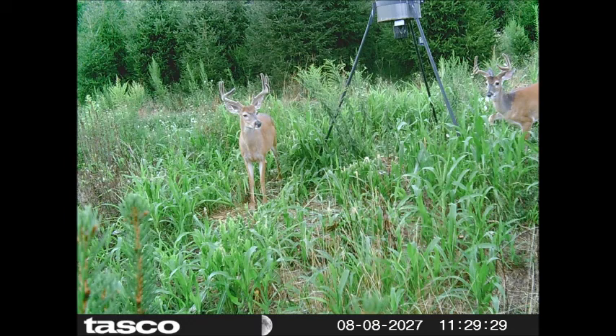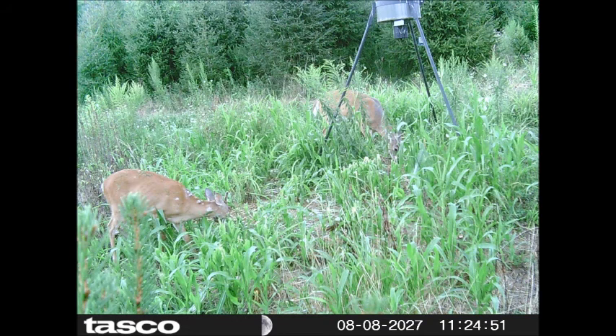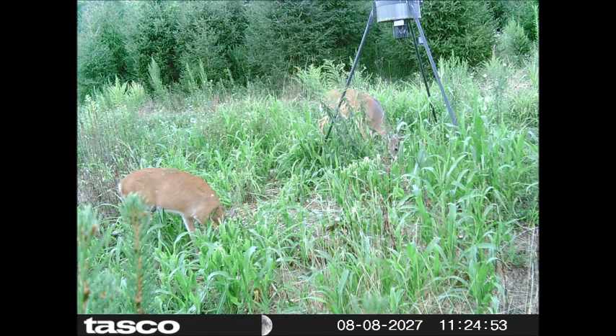Our deer feeder in this particular field attracts quality bucks — large-racked bucks. We have many of them that show up. You can hunt here at Highland Hill Farm because we do have a hunter access program to allow people to use our property for hunting. We like to have the deer herd population culled because a high population is not good for the ecosystem nor for the deer.